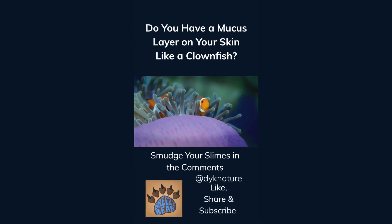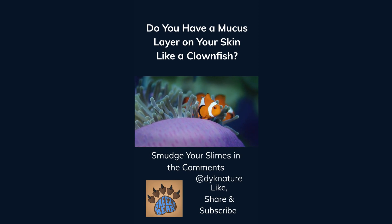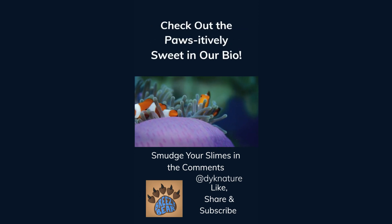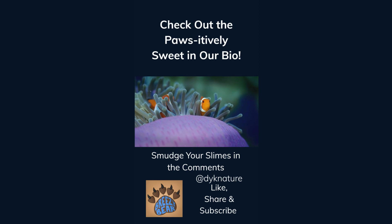Do you have a mucus layer on your skin like a clownfish? Smudge your slimes in the comments. Like, share, and subscribe for more facts, and check out our affiliate links in the bio. We think you'll find them positively sweet.